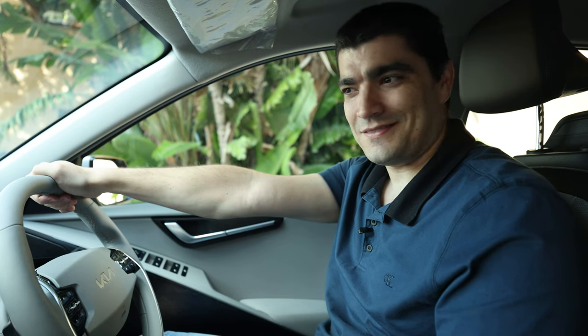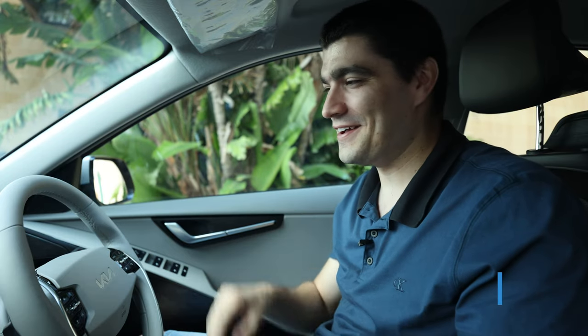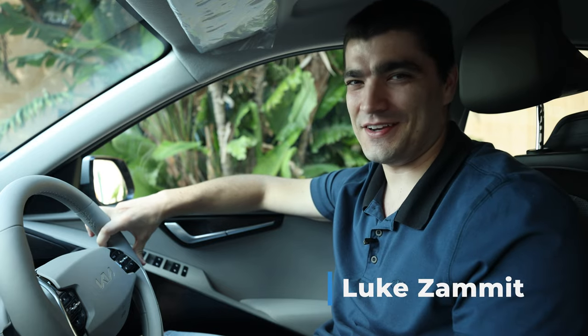Kia expects to sell two thirds of this model in full electric. I'm Luke — hit subscribe if you haven't, and this is The Future Is Electric.